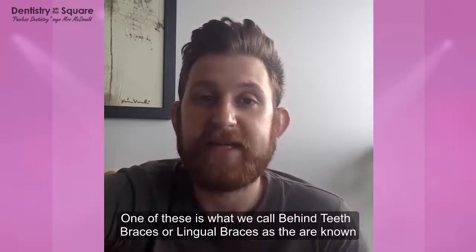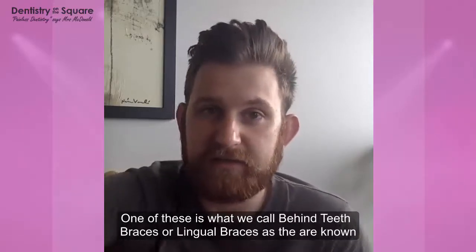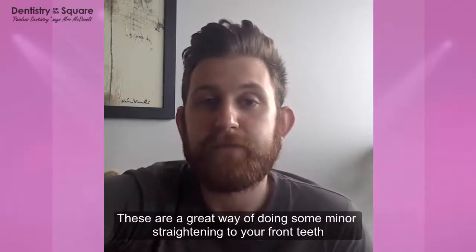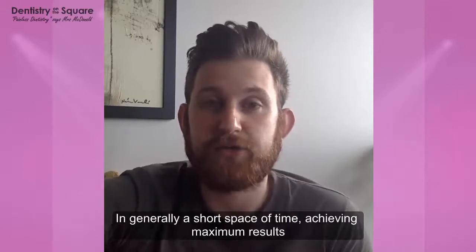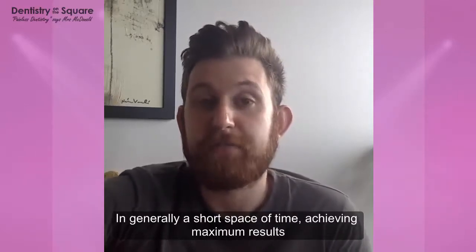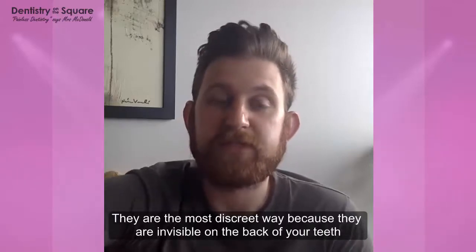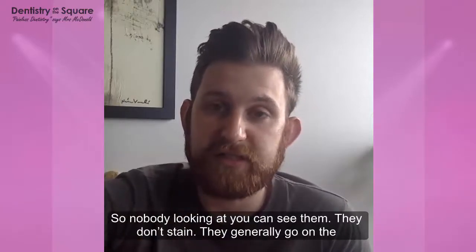One of these is what we call behind the teeth braces, or lingual braces as they are officially known. These are a great way of doing some minor straightening to your front teeth, generally in a short space of time, but achieving maximum results. They are the most discreet way — being invisible, they are on the back of the teeth so no one looking at you can see them.